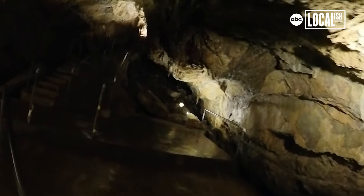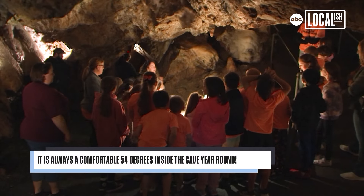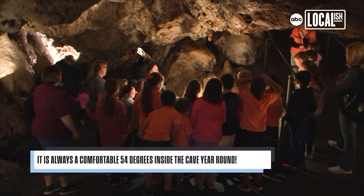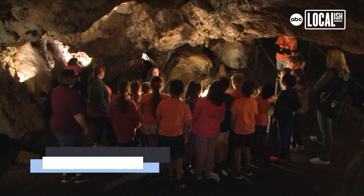It adds up to over 200,000 years of accumulation right in this one spot. Now I'm going to show you some structures even older than that, but first we're going to get to some flow stuff.